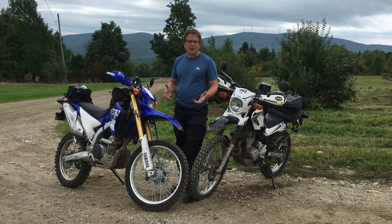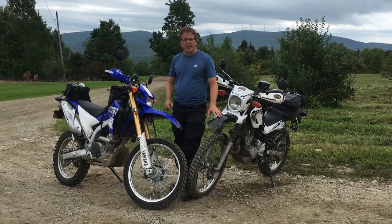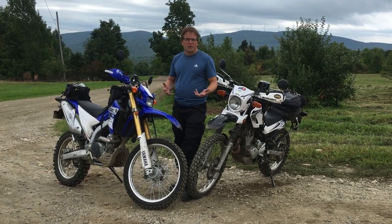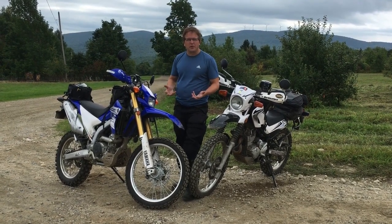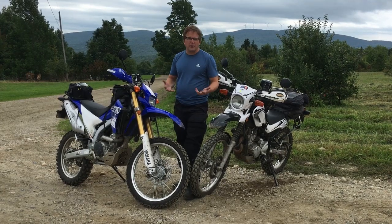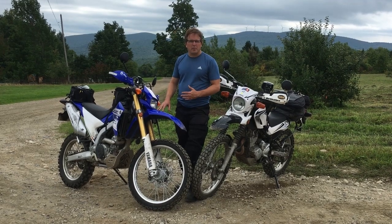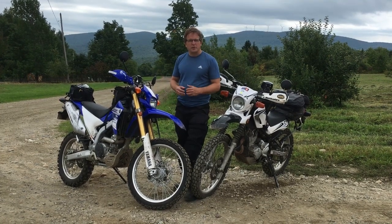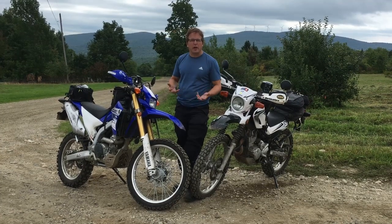Hey folks, it's Keith. Today I'm doing a comparison between the Yamaha WR250R and the XT250. Some of you are looking to get a smaller bike, looking at a 250, and might be curious about what the differences are. So I brought my resident expert on the XT250, Victoria, here to talk about her bike, and I'm going to say a few words about my bike. Then we'll answer any questions you have in the comments below and hopefully help you make an informed decision about whether these bikes are right for you.